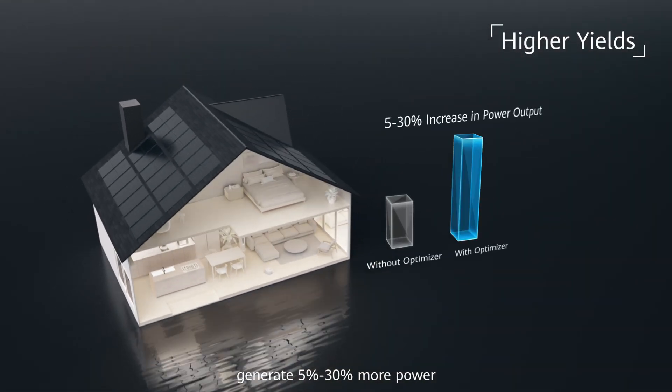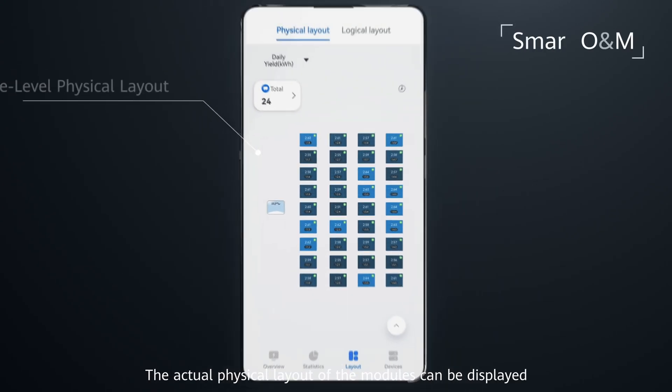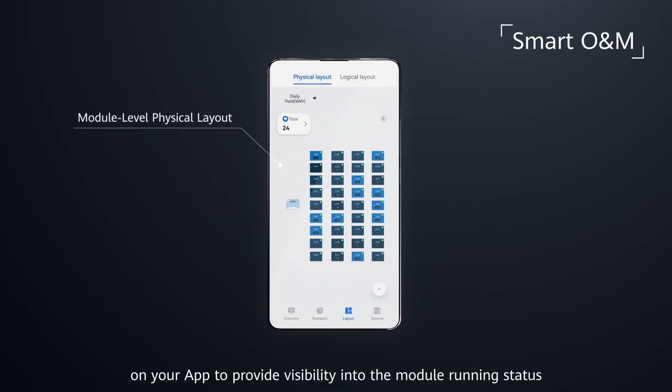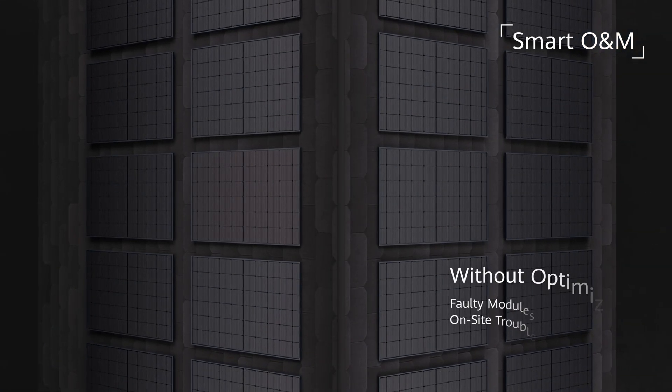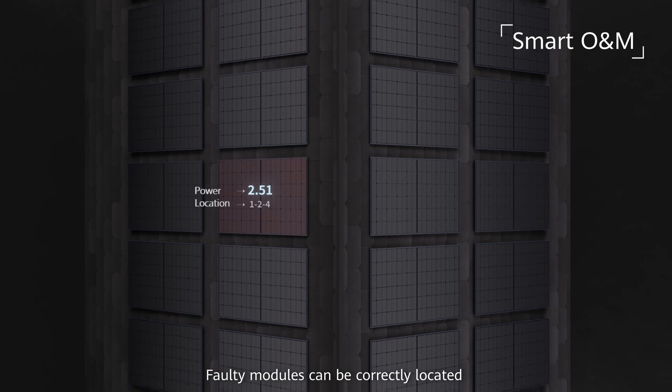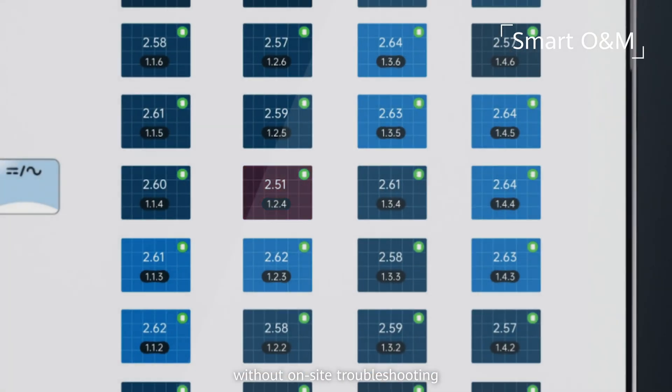Generate 5 to 30% more power. The actual physical layout of the modules can be displayed on your app to provide visibility into the module running status. Faulty modules can be correctly located without on-site troubleshooting.